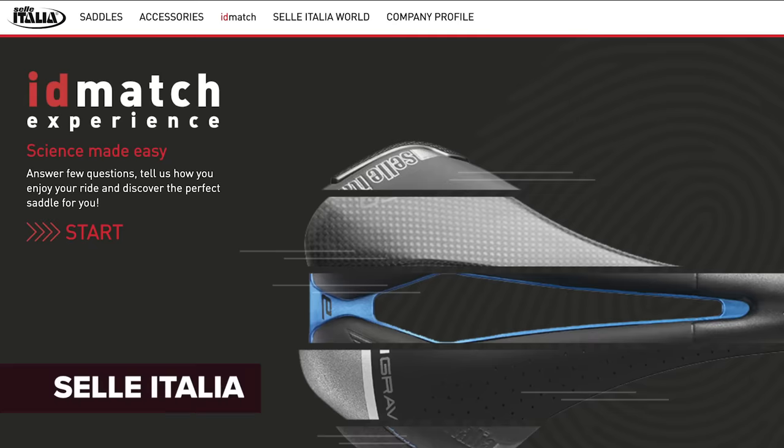Different brands have different measuring systems in bike shops. Selle Italia has its ID Match system. Specialized has its Body Geometry bumometer system, and other brands have other types as well. In some really fancy, well-equipped bike shops, you even get pressure mapping systems that can really see where the pressure comes out when you sit on a saddle, and that can really help determine what kind of saddle will suit you best.